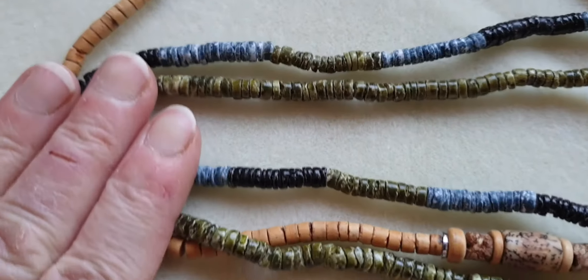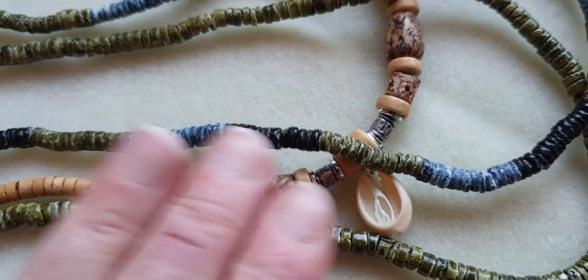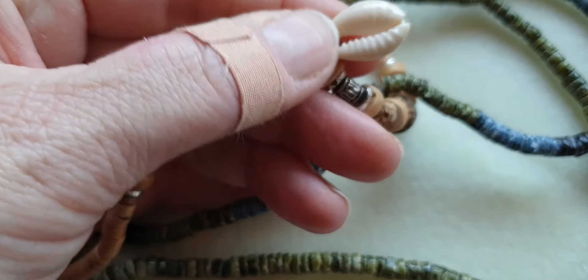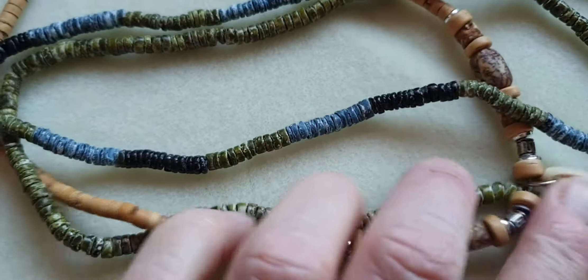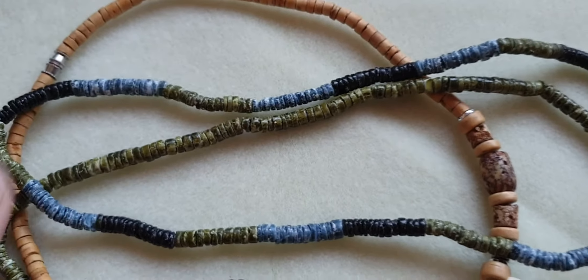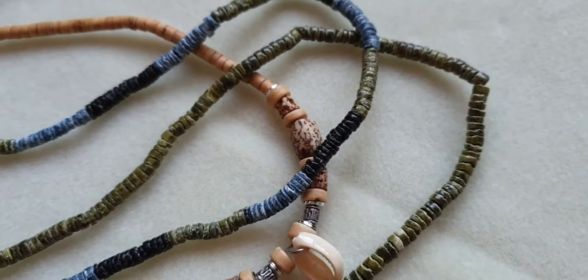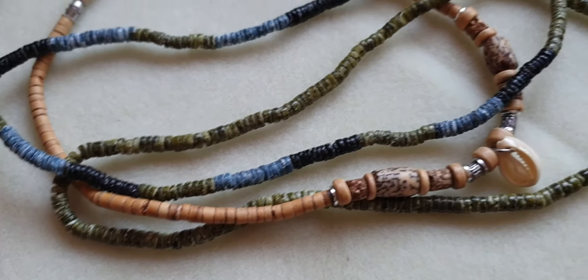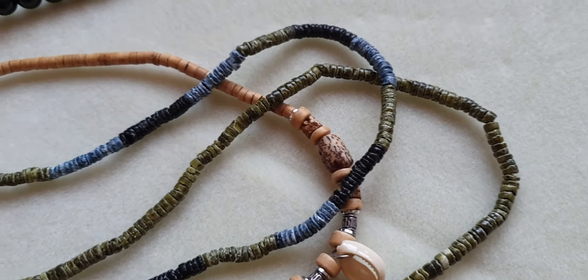These were in there too — they're really lovely. One has a shell on the bottom, with blues, greens and beige wooden beads. These are probably men's necklaces, maybe unisex actually. They're quite nice and can be taken apart and reused.